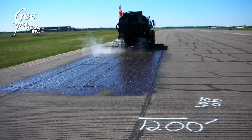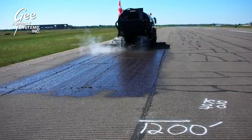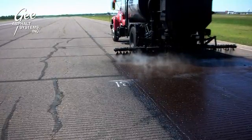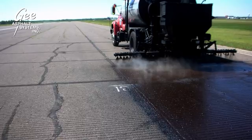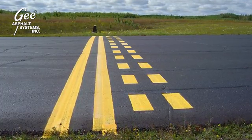Friction agents are applied simultaneously with GSP88 to address friction or traction concerns. G-Asphalt Systems is also equipped to seal existing cracks prior to GSP88 application and remove and remark runways, taxiways, and aprons to finish the process.